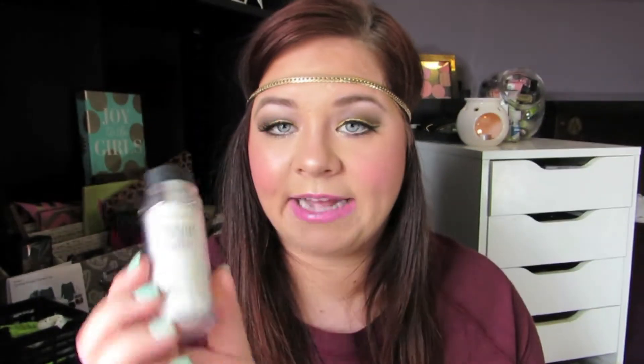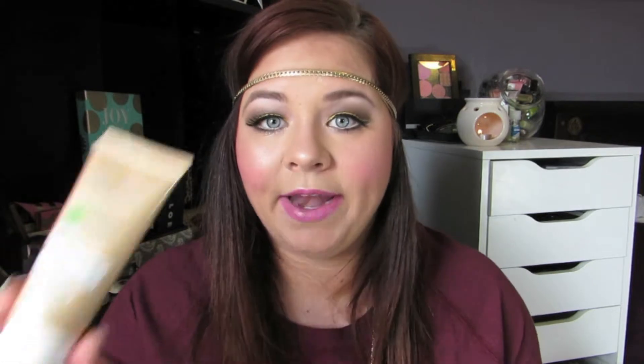The first product I want to talk about is the L'Oreal Youth Code moisturizer with SPF 30. I'm a huge fan of the whole line. I use the day and night cream at night, and then I put this on in the mornings because I take my kids out for recess and I'm in the sun for about 40 minutes a day, so I definitely try to put it on in the morning so I don't forget.